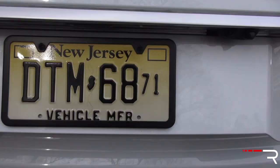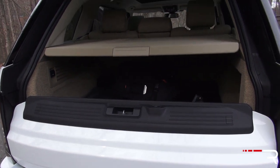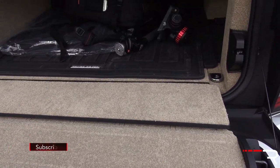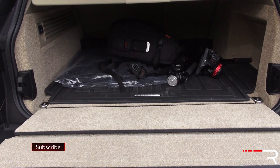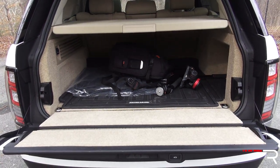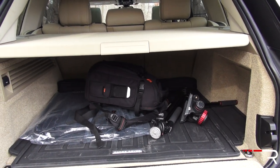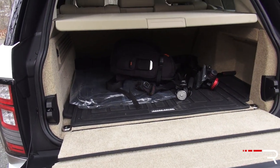A power tailgate comes standard on every model. The Range Rover offers a split-fold tailgate design with a lower loading dock area where you can sit if you're tailgating. The power tailgate function was introduced when this generation was new for 2013. The cargo area at a glance looks very large, but when you actually measure it against the class, the Range Rover has a little bit less cargo space than a lot of its competitors due to its shorter length relative to them.